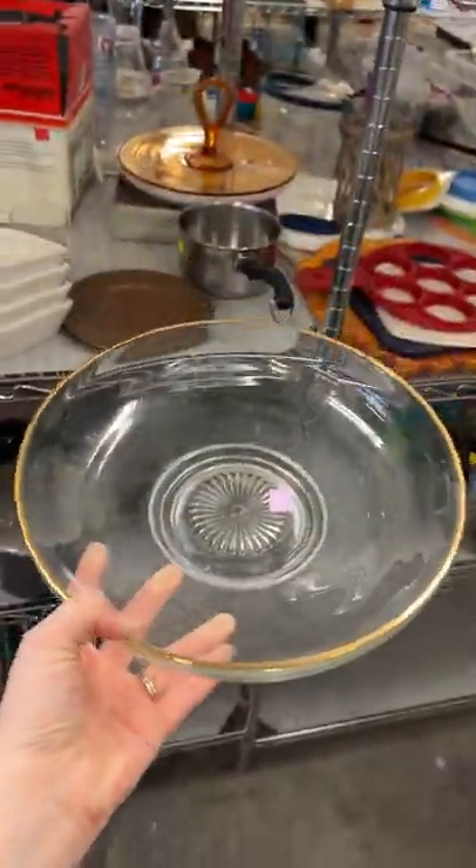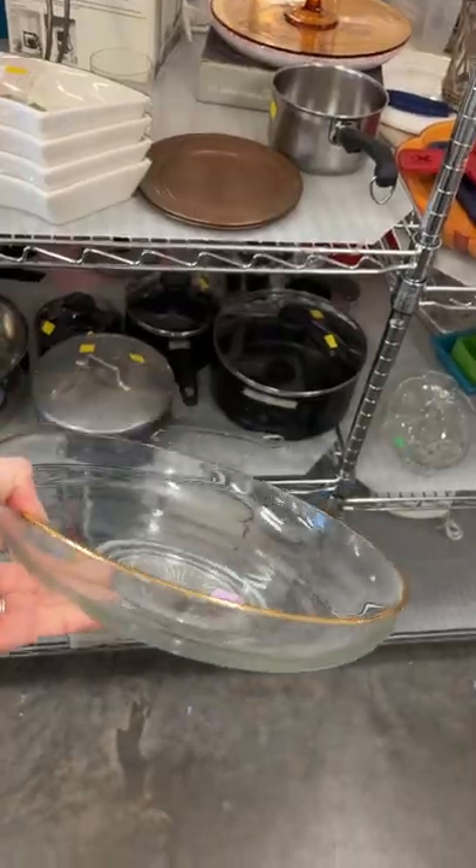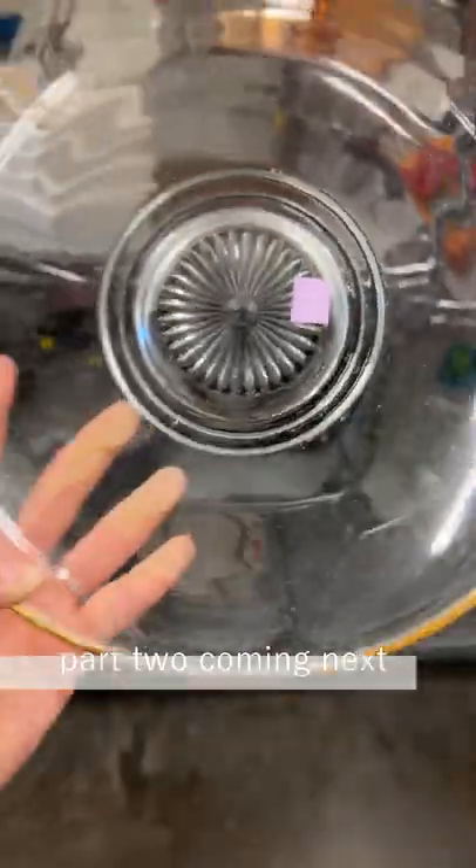I also really loved this glass serving dish which also had gold detailing around the rim. This would be perfect in the middle of a table for a fruit bowl.